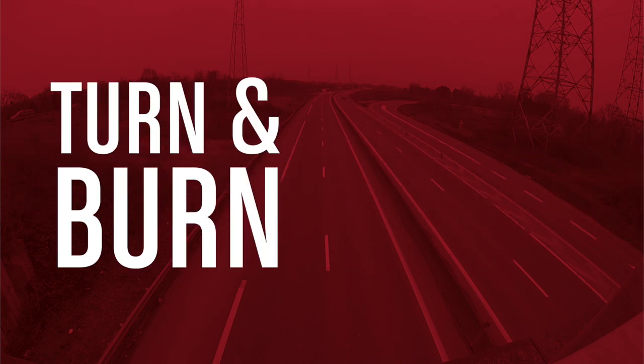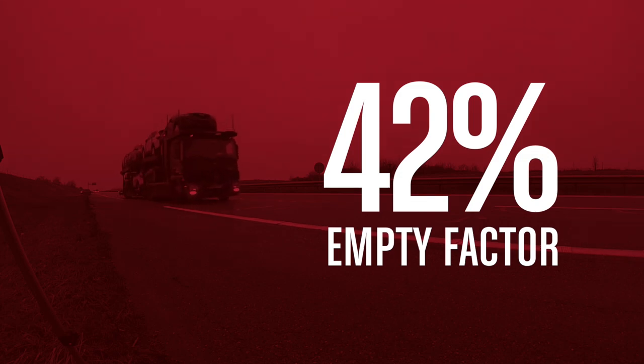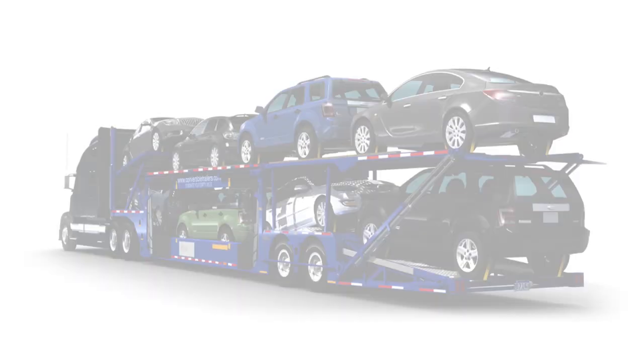This is known as turn and burn. Think of how many times you've seen a carrier just like this one, empty. We're willing to bet it's over 40 percent of the time, and that's being conservative.